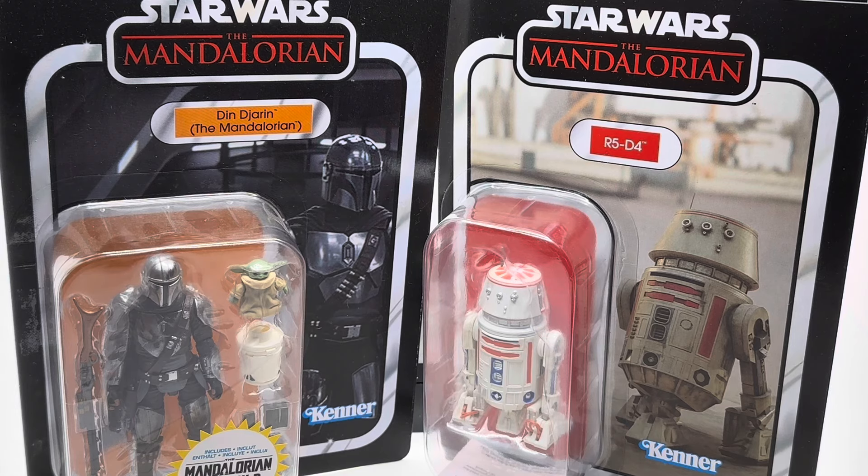Some of you familiar with the channel will know that I grew up as a child with Star Wars being my prime collection — that was the first thing I ever had as an actual dedicated committed toy collection. I was very much all about collecting all the figures that I could, which was pretty much all of them, and some of the vehicles. The ones I had I loved, and some of the figures that I adored were the droids.